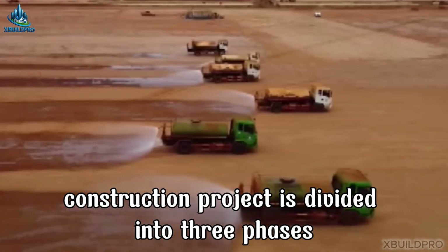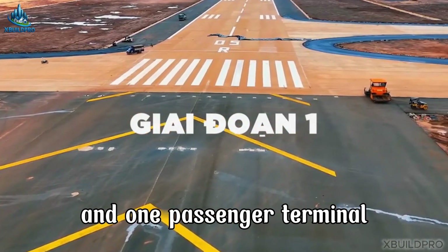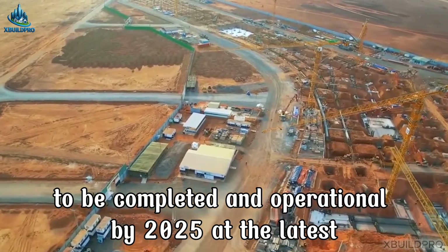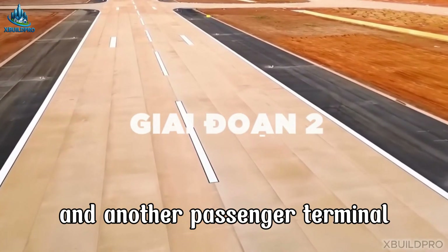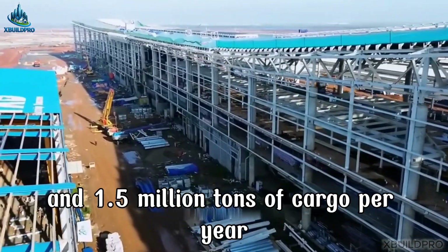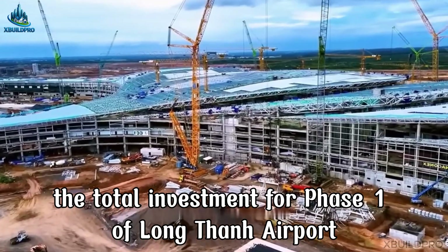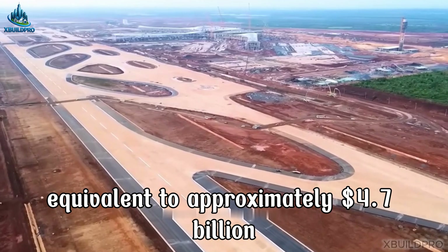The Long Thanh Airport construction project is divided into three phases. Phase 1 involves constructing one runway and one passenger terminal, along with synchronized auxiliary facilities, with a capacity of 25 million passengers and 1.2 million tons of cargo per year, to be completed and operational by 2025 at the latest. Phase 2 continues with an additional runway and another passenger terminal, achieving 50 million passengers and 1.5 million tons of cargo per year. Phase 3 completes the remaining components, achieving 100 million passengers and 5 million tons of cargo per year. The total investment for Phase 1 is nearly 109,717 billion VND, equivalent to approximately $4.7 billion.